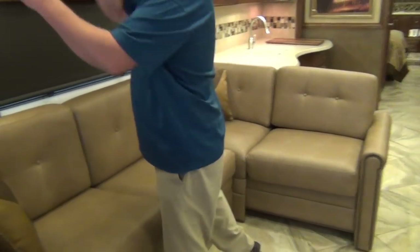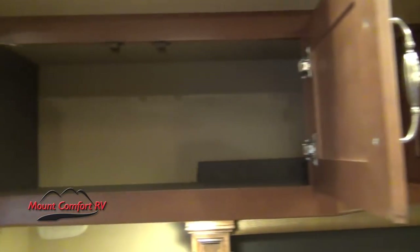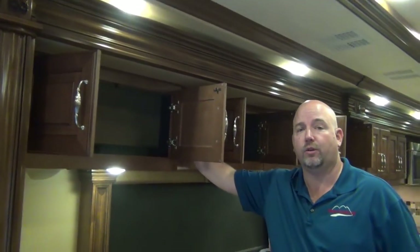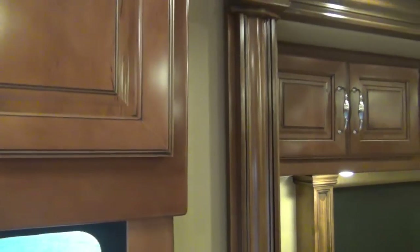Good storage above here, and it's all Ozite-lined — that makes it quieter going down the road, and anything in these cabinets isn't going to rattle. At this level of coach, all the wood you see in here is solid wood. It's not wrapped — this is all real solid stained wood, and it's gorgeous throughout the coach.